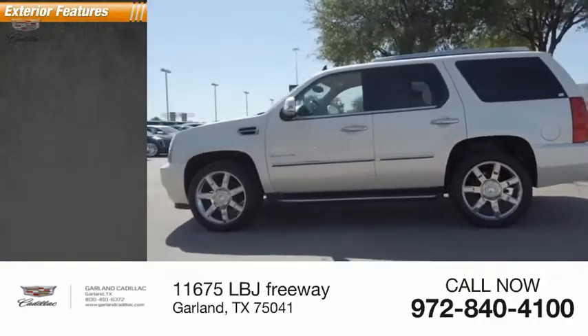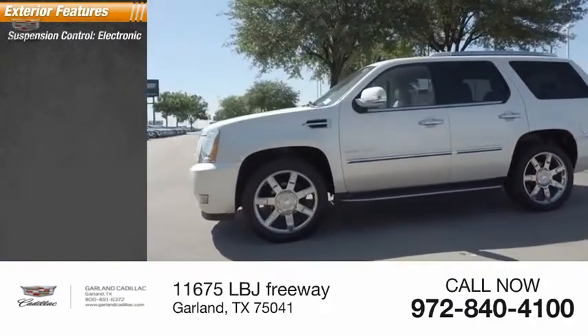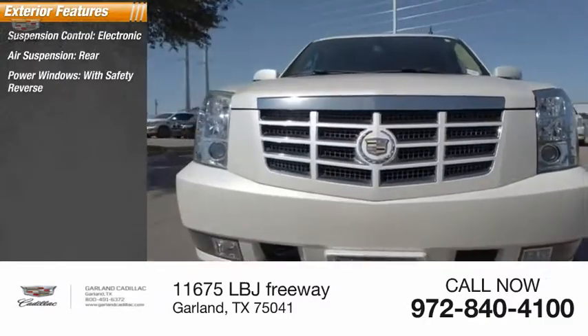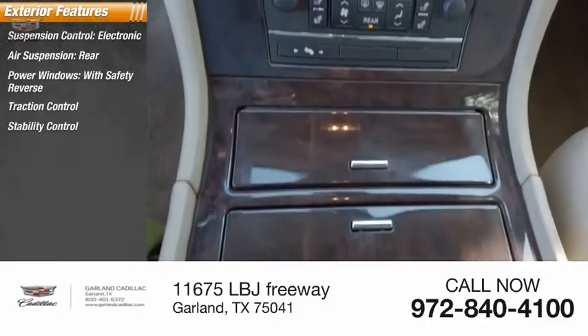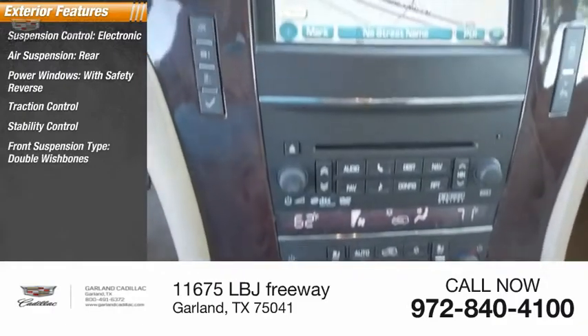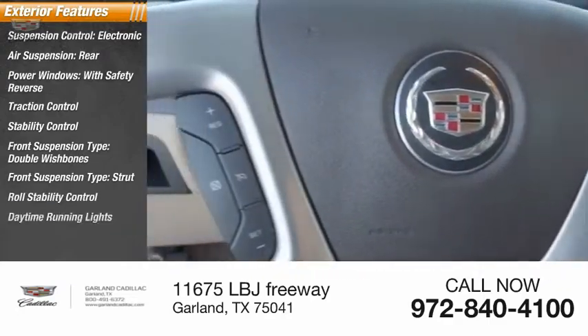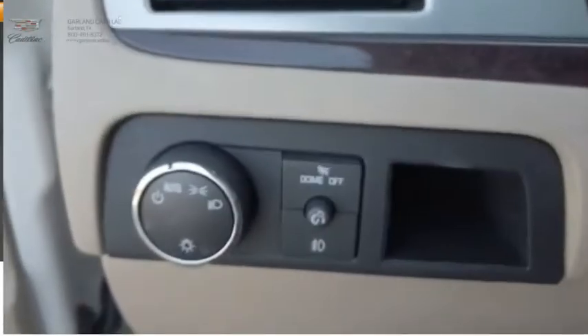Here are some of this vehicle's great options: suspension control, electronic air suspension rear, power windows with safety reverse, traction control, stability control, front suspension type double wishbone and strut, roll stability control, daytime running lights, and remote engine start.